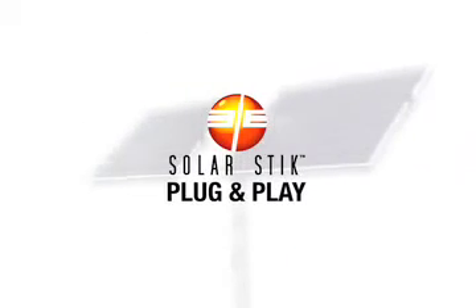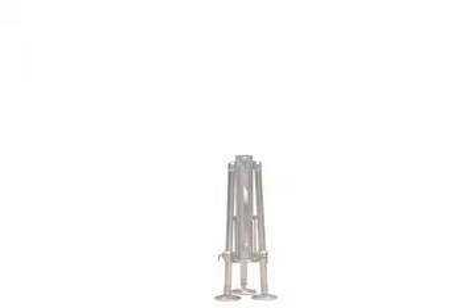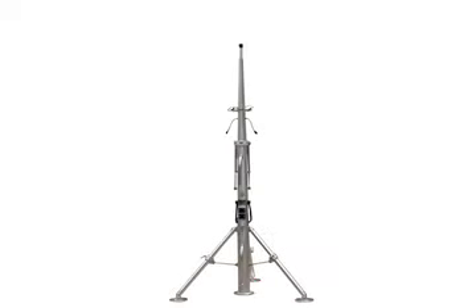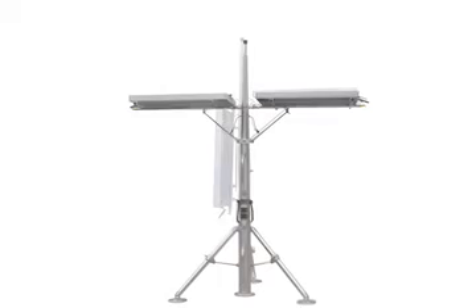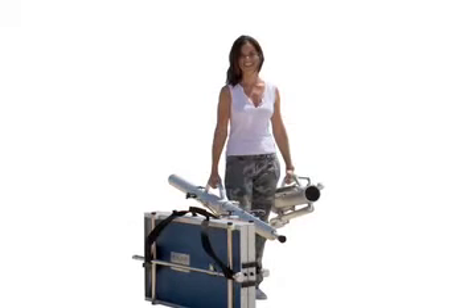Unlike many power generators, including most other solar power systems, the SolarStick is truly ready to perform at a moment's notice. The portability of the system allows for quick deployment and connection without the logistics of fuel, providing power when and where it is truly needed. The plug-and-play nature of the system means there is no extensive connection process or difficult operational procedures to follow. Total deployment time is usually less than 5 minutes and is easily performed by one person.